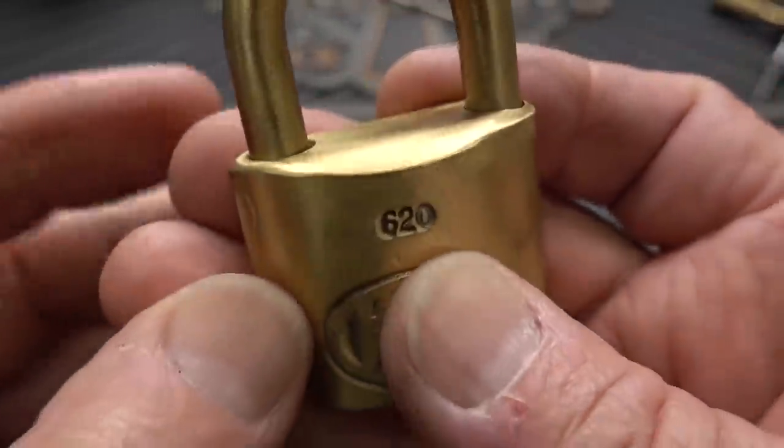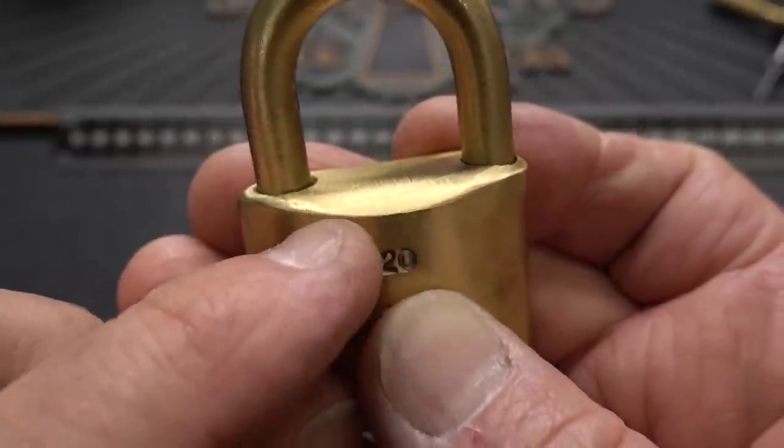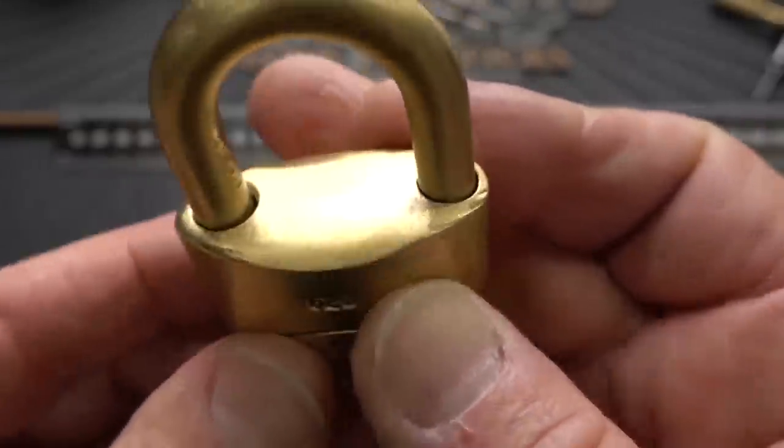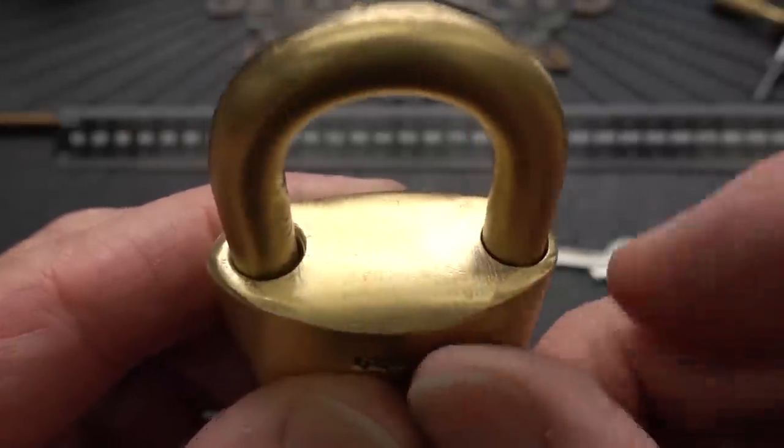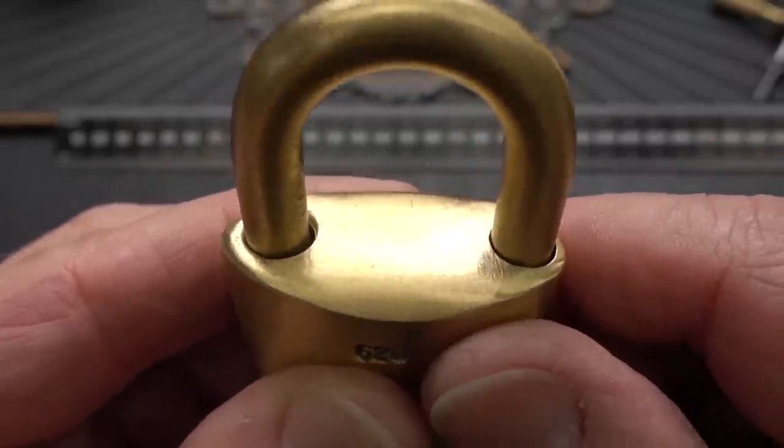All the fine detail, all the edges that are supposed to be sharp have all been buffed out on the wire wheel. In fact, on the top here, even the holes where the shackle goes have been wallowed out nice and wide now.